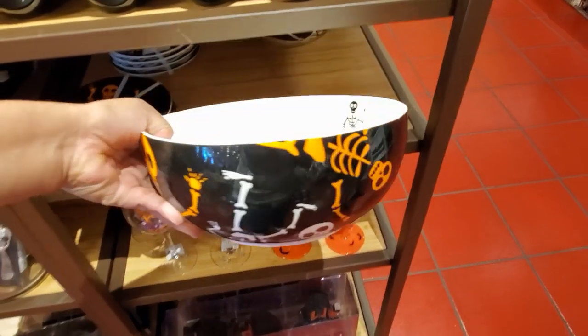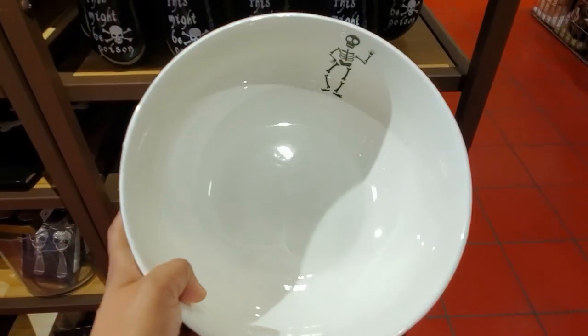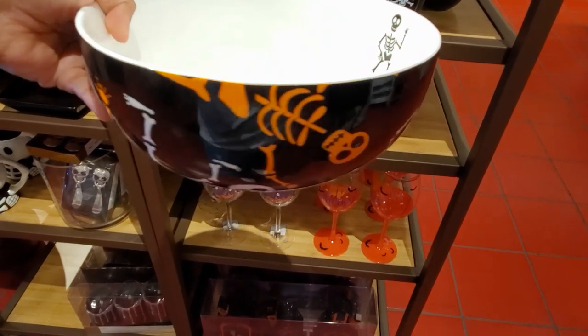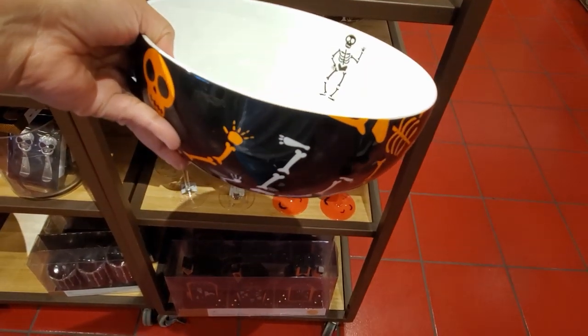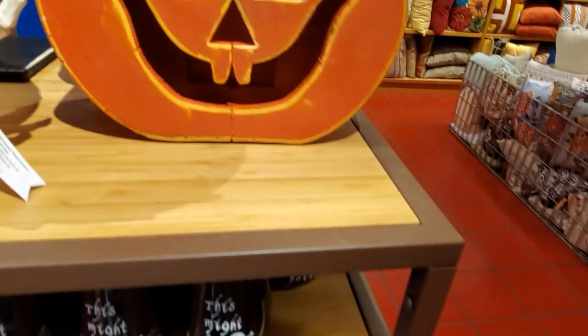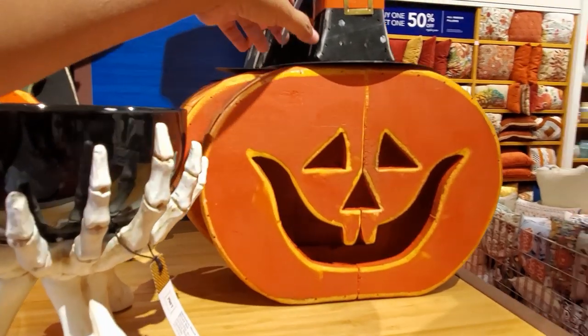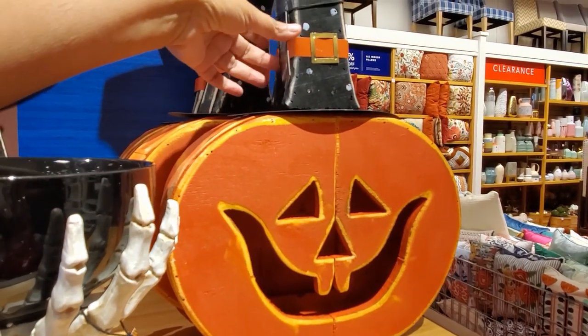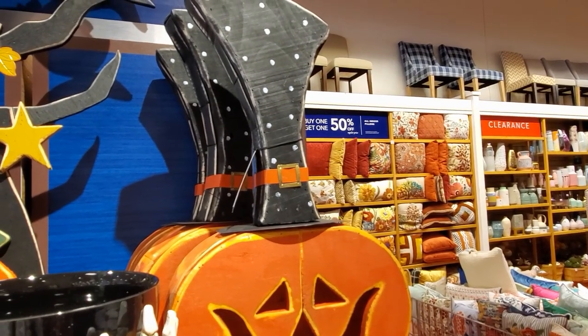And look how adorable — look at the inside, he's waving. Don't eat me. Don't eat the calories. My gosh, how cute. And this one is going to be $20. And look right here — we have the pumpkin guy. Really, really cute. For only $40. He is $40 here.